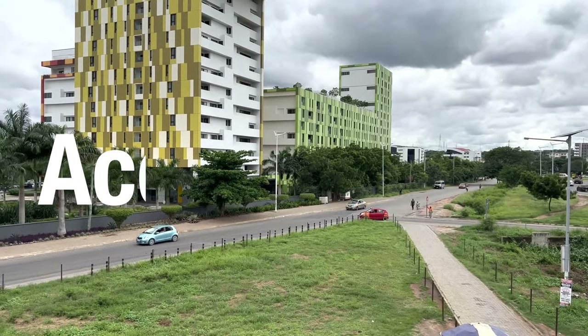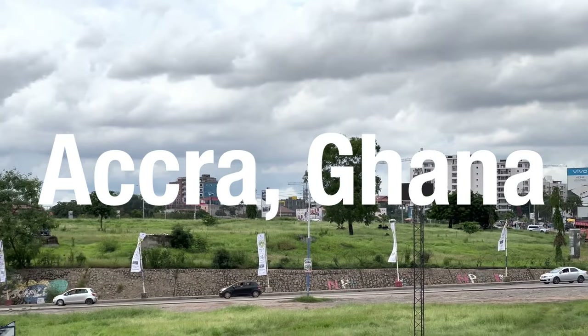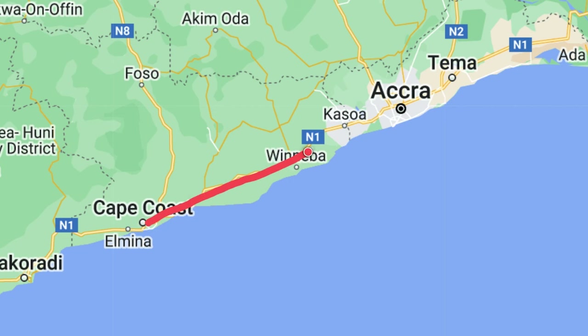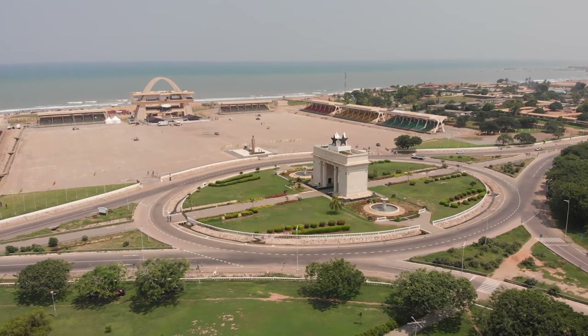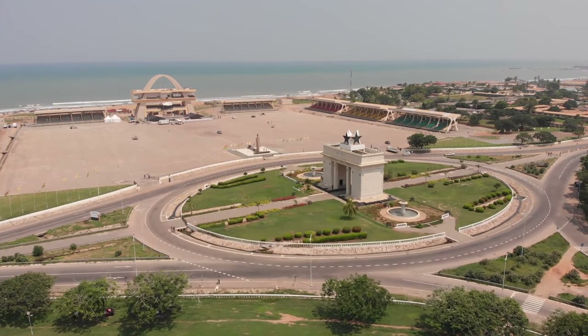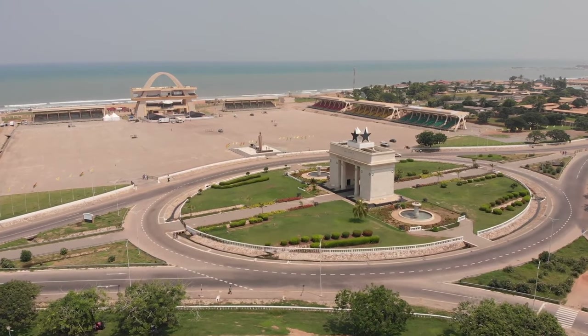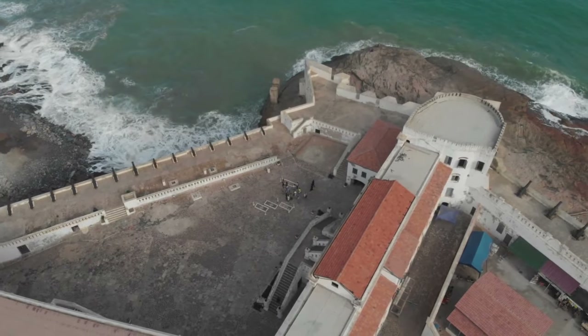The British colonial government in the Gold Coast chose Accra as its administrative center in 1877, replacing Cape Coast as the region's first capital. One of the reasons for the decision to move the capital to Accra was that Accra had a comparatively drier climate than Cape Coast, which favored the Europeans who were used to colder climates in their home country.